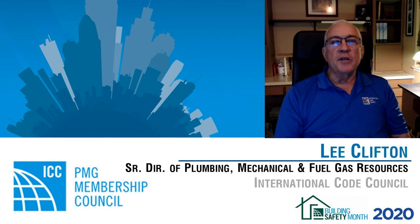My name is Lee Clifton, Senior Director of Plumbing, Mechanical and Fuel Gas Resources for the International Code Council.